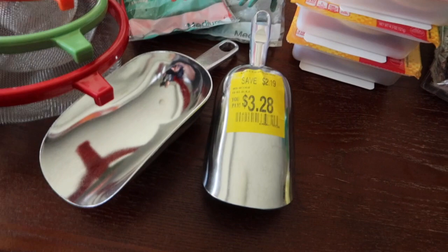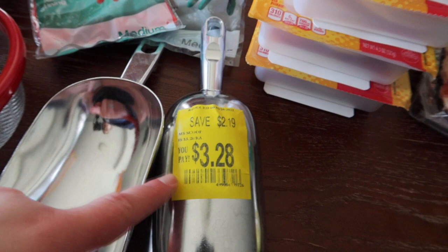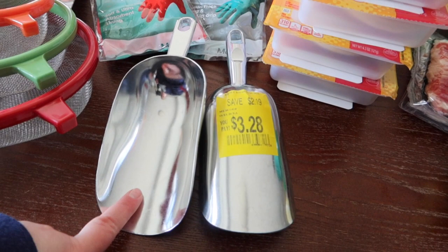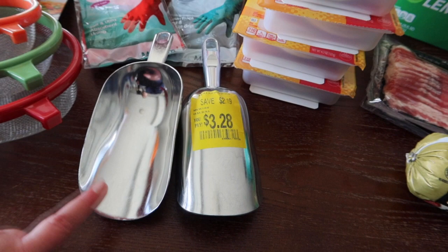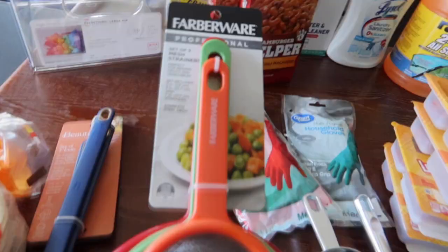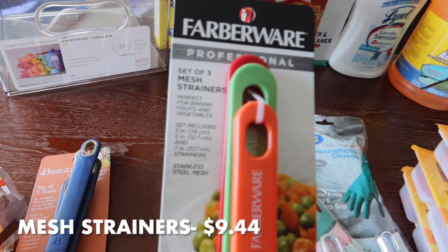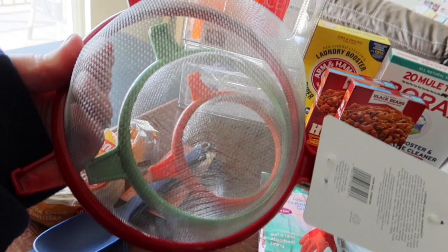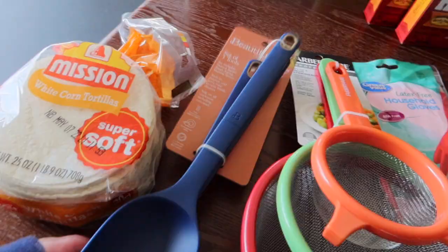I grabbed a couple of scoops on clearance — originally around five dollars, marked down to $3.28. We needed a scoop for our bucket of sand for the cars when it gets icy. I also got a set of three mesh strainers to wash my rice, since I know you're supposed to wash it but I haven't been. I've never owned mesh strainers like these before.